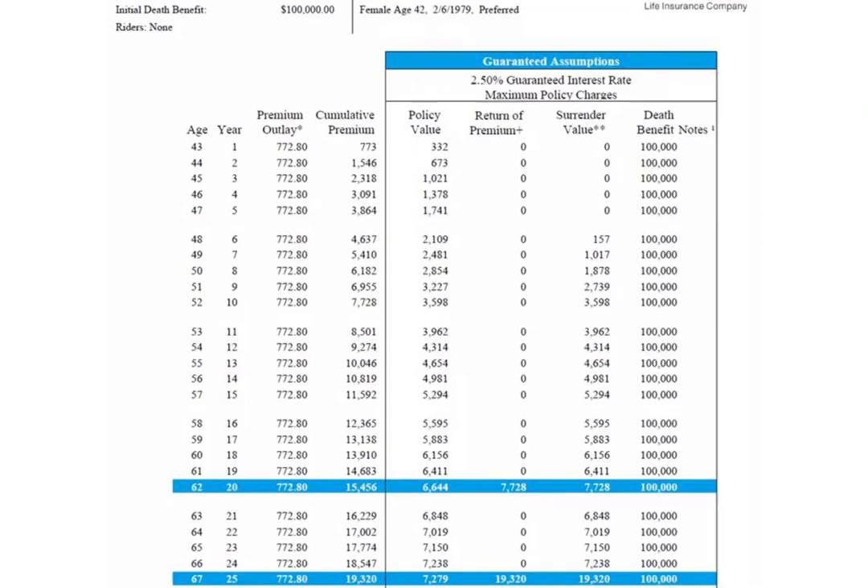At the top left corner, you'll see $100,000 in life insurance — this is what this policy comes with. We have a 42-year-old female with a preferred rating class, which is our second best rating class, so pretty good health. If you go to the third column from the left — premium outlay — we have $772.80. That's how much this woman will be paying every year, which comes down to $64 a month. To the right, you have cumulative premium, and all the way down to year 25 of the policy, she would have put in $19,320.